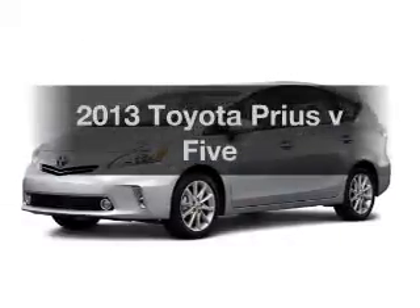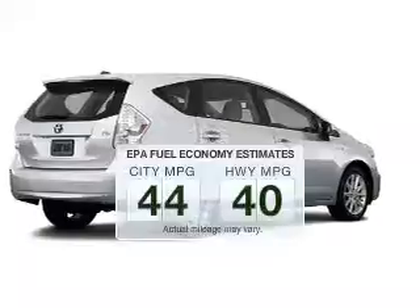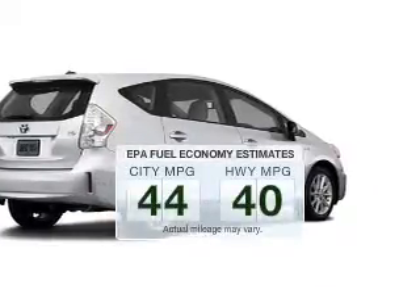Travel the roads in style and comfort in this great vehicle. Save your money. Make less trips to the gas station to fill up your gas tank when driving this fuel-efficient vehicle.